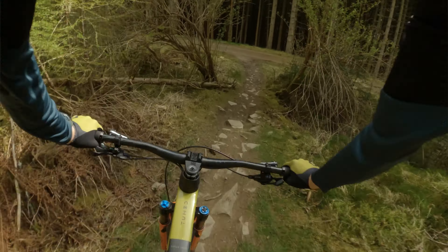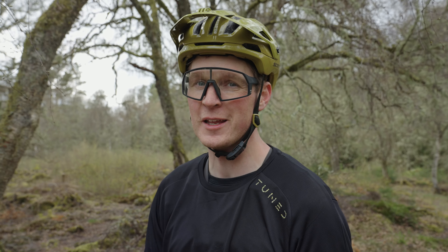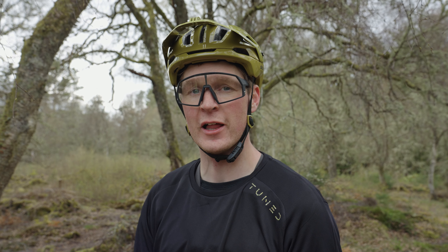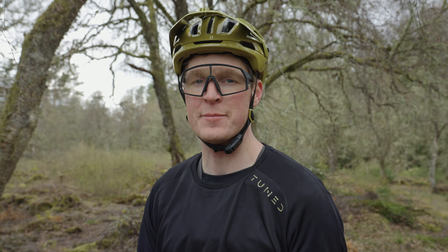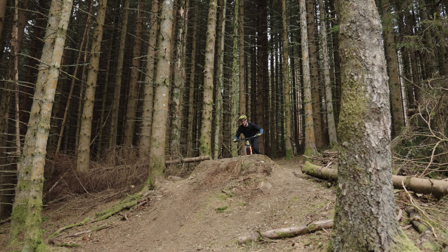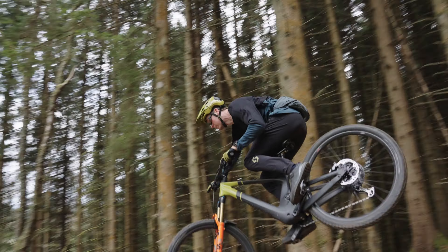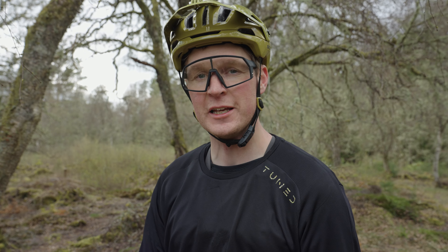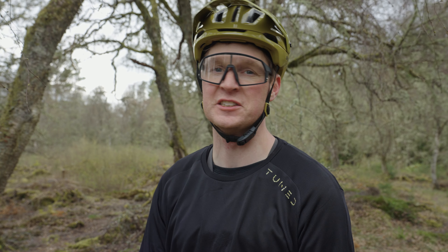Sundance is one of those trails that you've really got to work to carry your speed and link up all the different features, but when you get it right it is so much fun. We've done a tiny little climb and we're at the top of the latest edition, Cam and M. This one has to be one of the best trails in Scotland right now. It's got step downs, it's got amazing turns, it's so fun, it's steep, it flows. Let's just get straight into it.